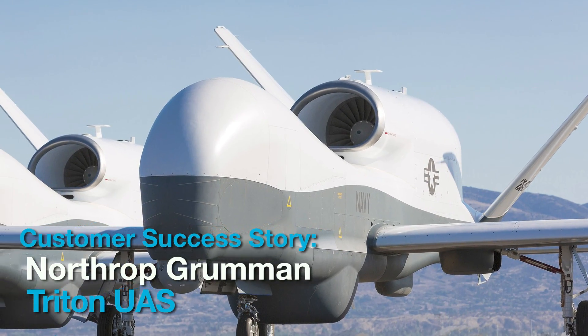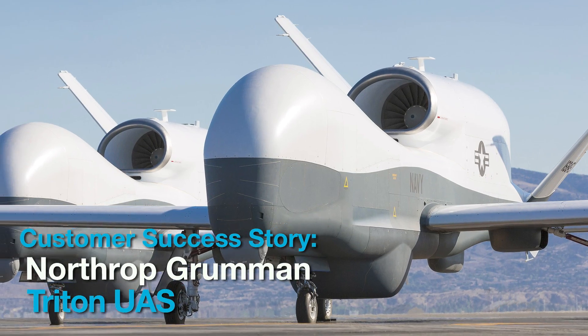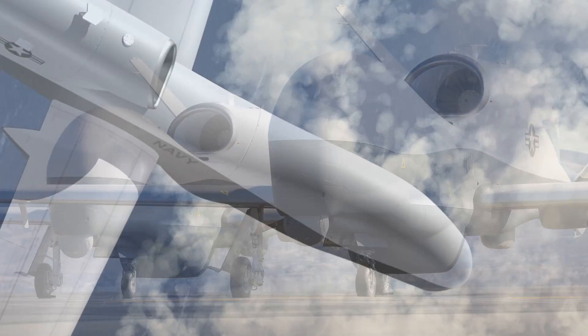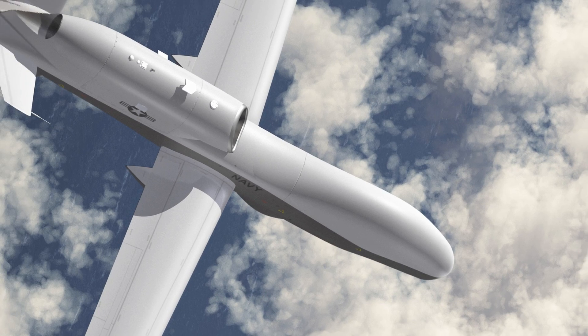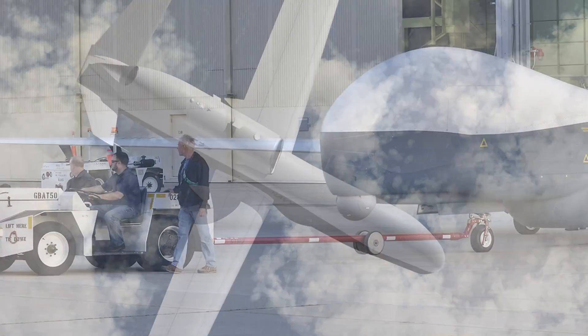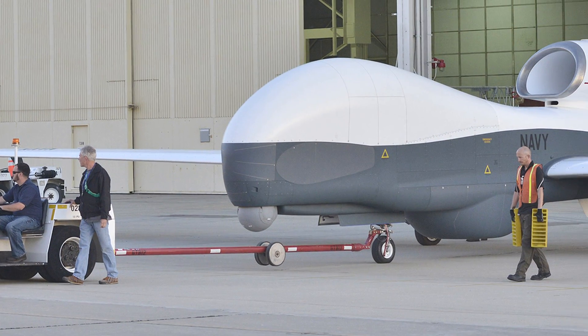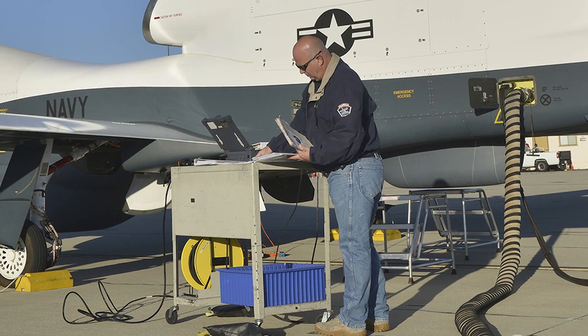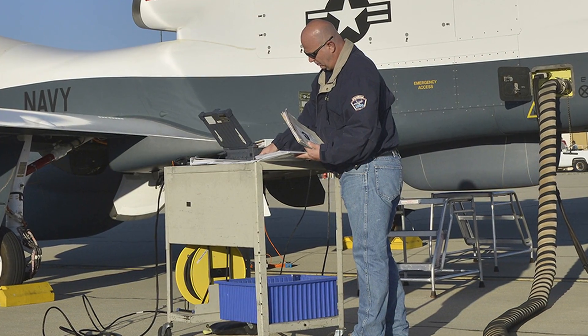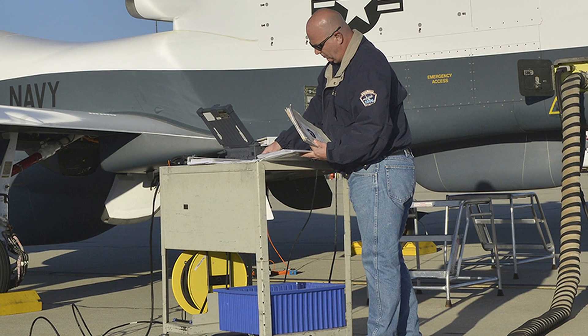Northrop Grumman's MQ-4C Triton unmanned aircraft system provides the U.S. Navy with real-time intelligence, surveillance, and reconnaissance over vast ocean and coastal regions. Supporting missions up to 24 hours in duration, the high-altitude drone is equipped with a sensor suite that delivers a 360-degree view of its surroundings at a radius of over 2,000 nautical miles.